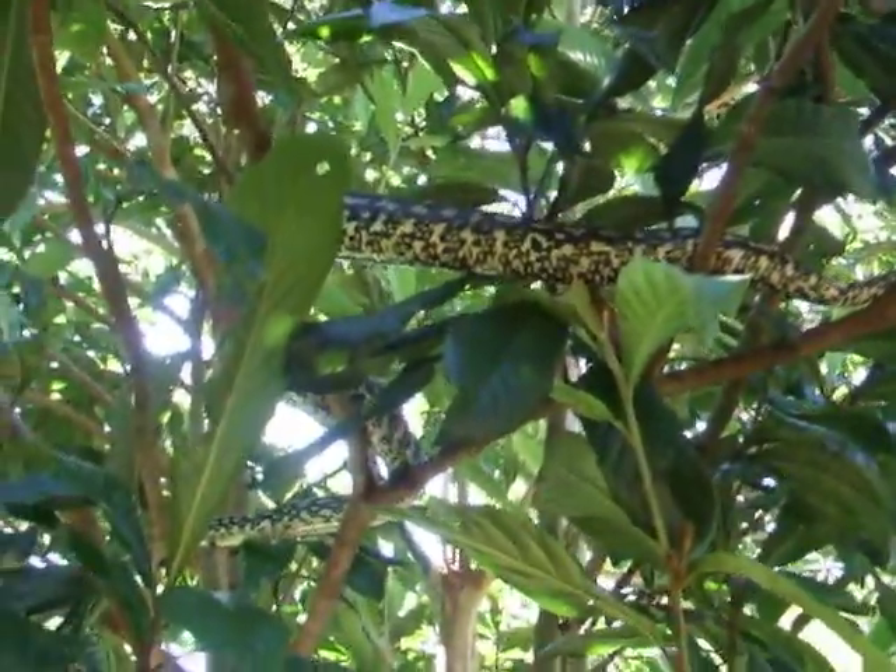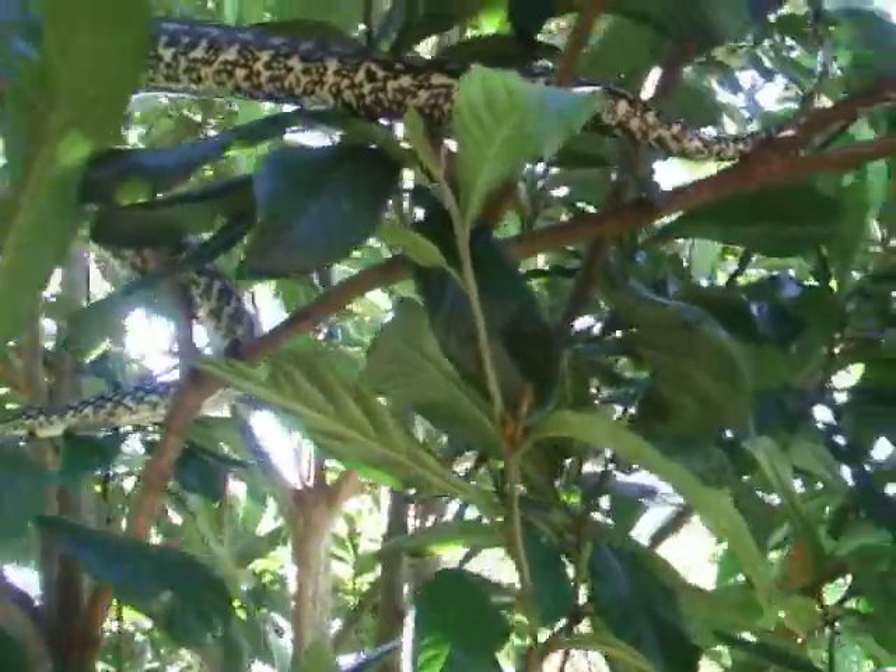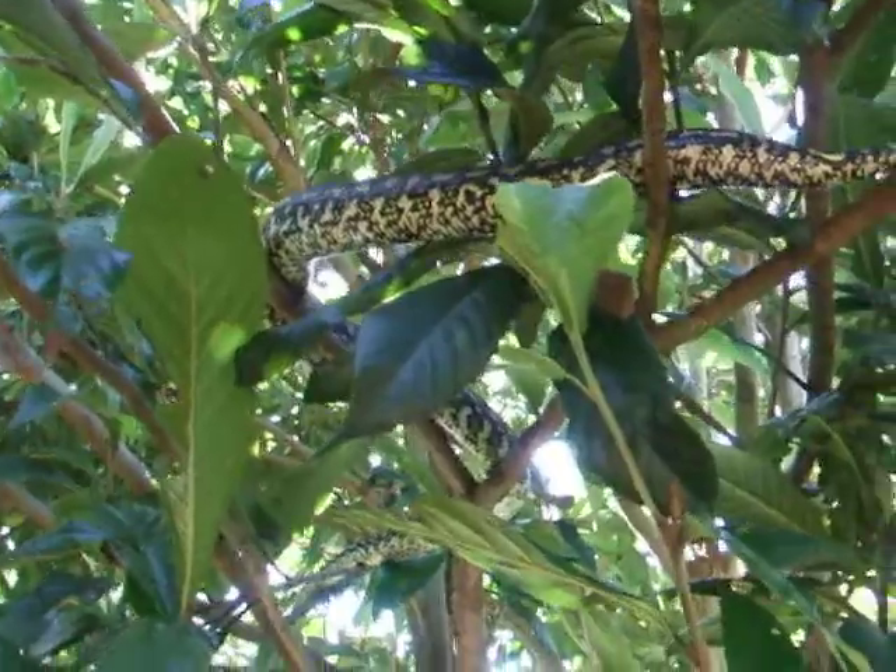This is one we see quite often in our yard. He's got a big belly at the moment — he's had a feed of something.